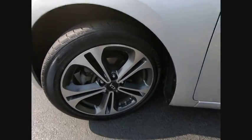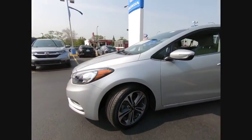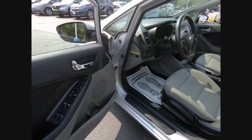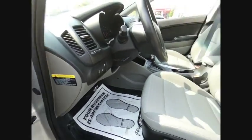This vehicle has less than 25,000 miles. Here are some of this vehicle's great options: traction control, air conditioning, leather-wrapped steering wheel, dual airbags, power steering, four-wheel disc brakes, fog lights, trip computer, rear window defroster, power windows.